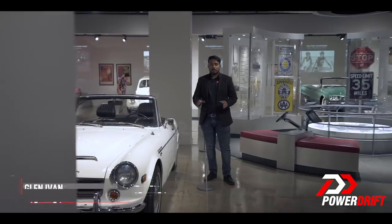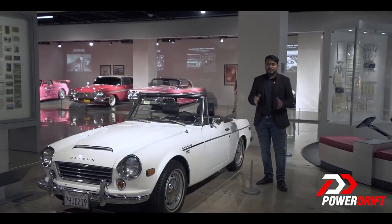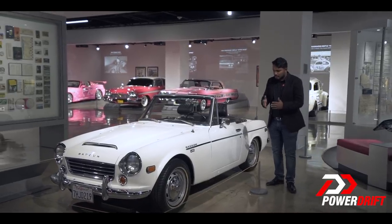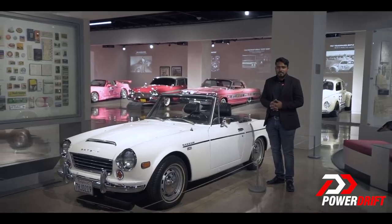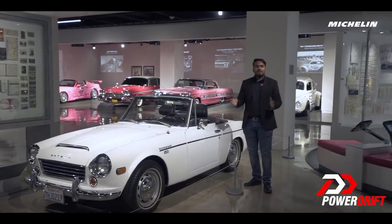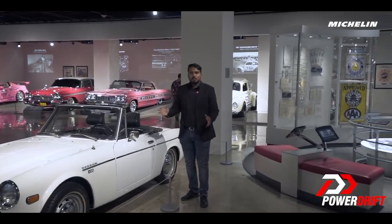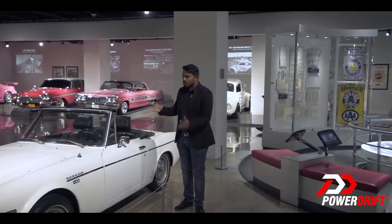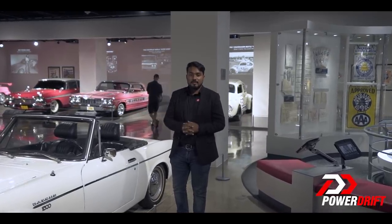The 70s were a trying time for the American automotive industry. The oil crisis had just hit the nation and the price of fuel was too high to fill the big hungry V8s. Furthermore, customers started to want things like reliability, comfort and convenience from their cars, something that was unheard of at the time. And this is where the Japanese came in, with their easy to maintain, reliable and comfortable smaller cars that gave great mileage. They were an instant success.